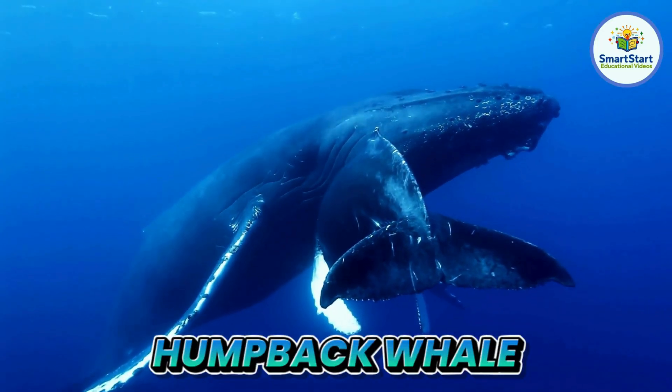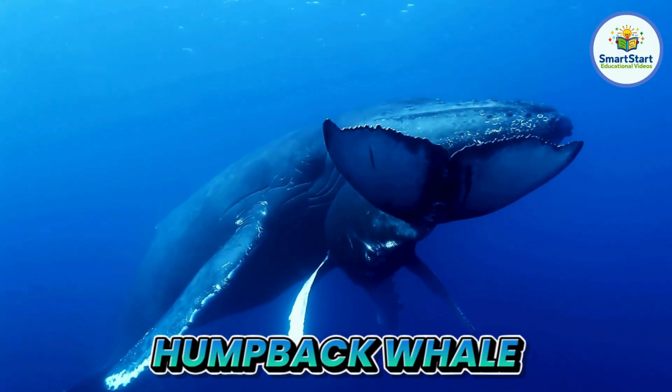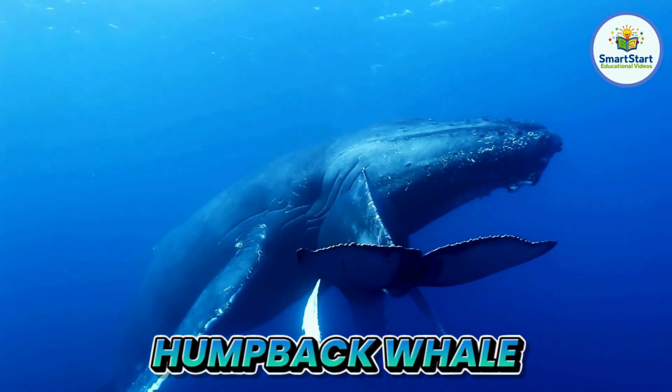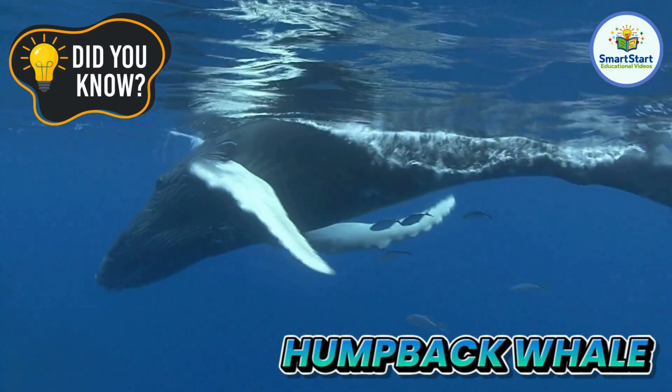This is a humpback whale, a giant whale that sings beautiful songs underwater. Humpback whales can sing songs that last for hours.